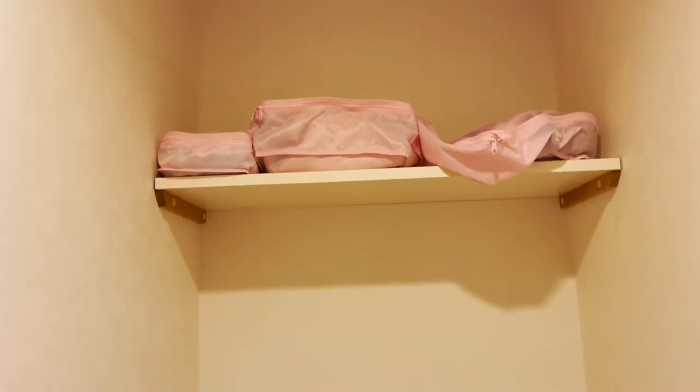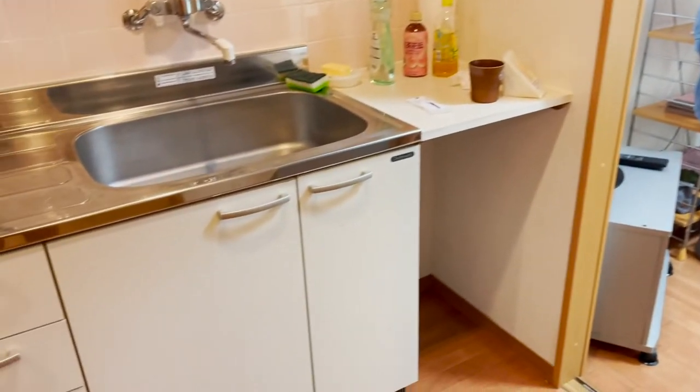Here's the toilet, and I guess you can put some toiletries and stuff like that here. Going back out to the kitchen — there's a microwave, and the fridge is pretty big for Japan, I guess.